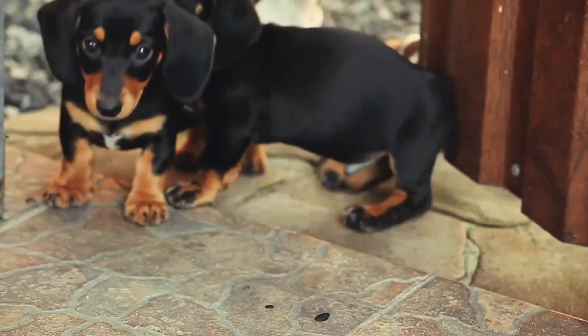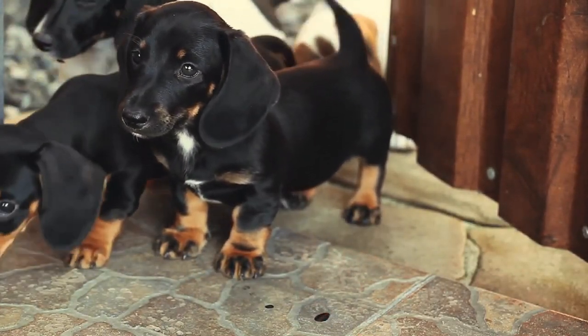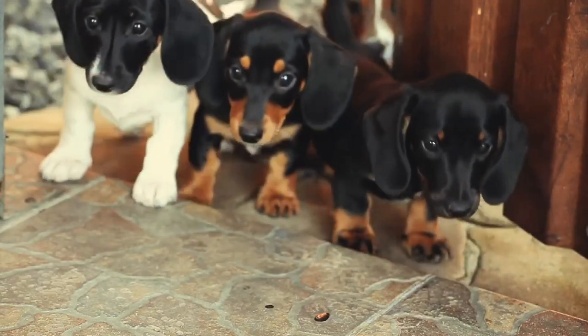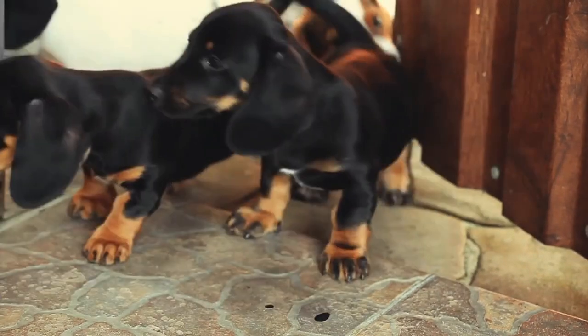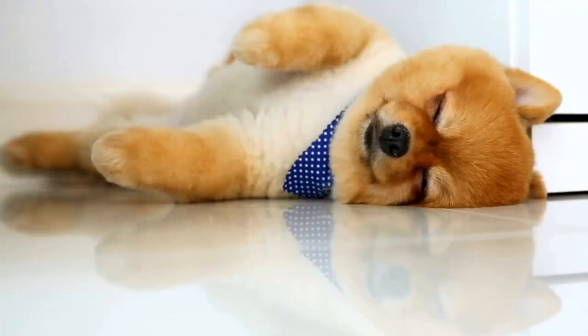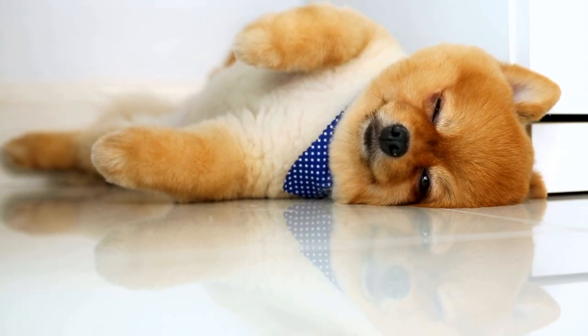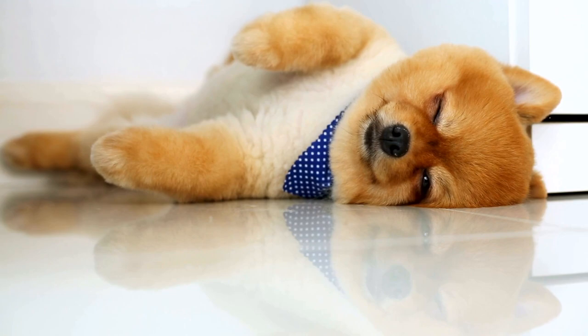Pomeranians, on the other hand, are smaller in size and have a fluffy double coat that comes in various colors. Pomeranians are known for their adorable teddy bear appearance and often mistaken for a toy breed due to their small size. They have a thick coat that requires frequent grooming to prevent matting and tangling. Pomeranians come in an array of colors and patterns, ranging from solid colors like black, brown, and cream to mixed colors like black and white or brown and tan. The Pomeranian's coat can also change colors as they mature, with some puppies being born with a different coat color than their adult coat.